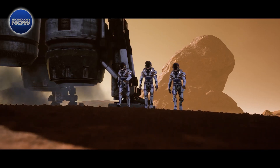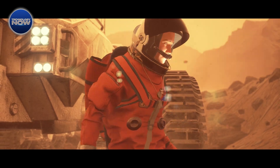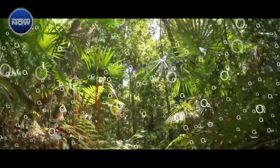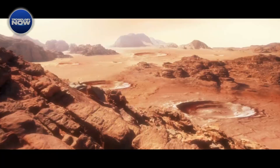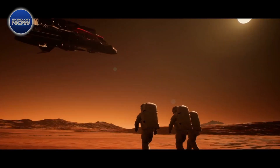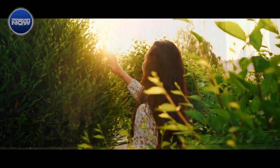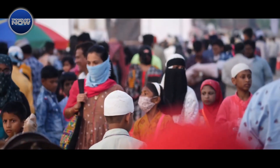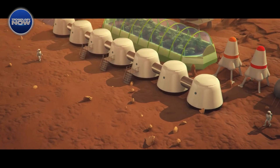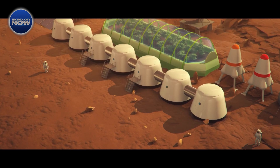As humanity sets its sights on the Red Planet, a crucial question looms large: how will we breathe on Mars? Unlike Earth, Mars lacks a breathable atmosphere, with its thin air composed mainly of carbon dioxide. Without oxygen, sustaining human life on Mars seems impossible. Yet, in the face of this challenge, scientists and engineers are pioneering innovative solutions to ensure a sustainable oxygen supply for future Mars missions and eventual colonization.